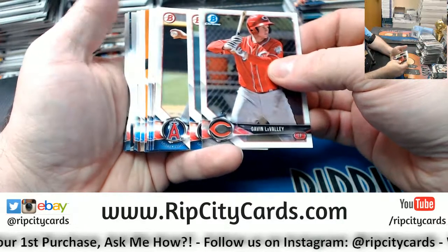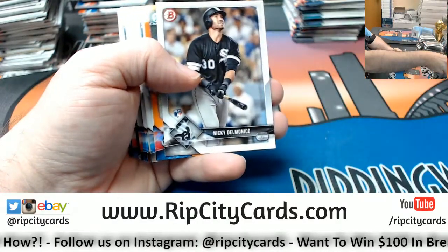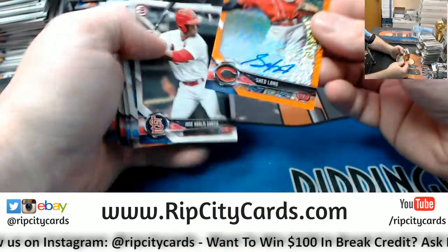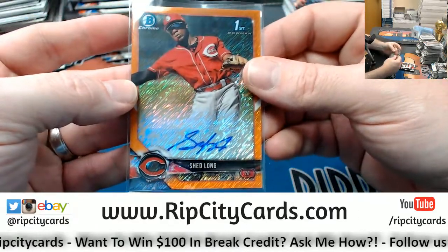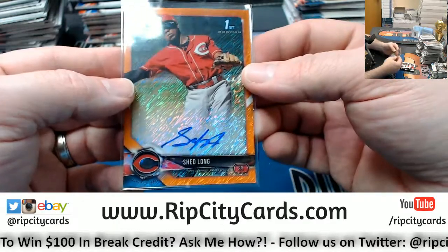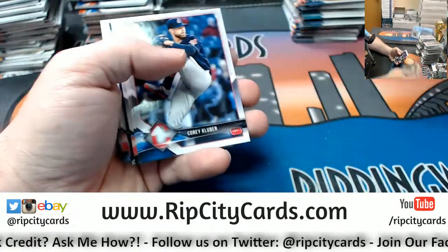Orange - maybe. It is, and it is for the Reds. Shed Long. Five out of twenty-five. Orange Refractor Autograph for the Reds - Orange Shimmer Refractor Autograph.